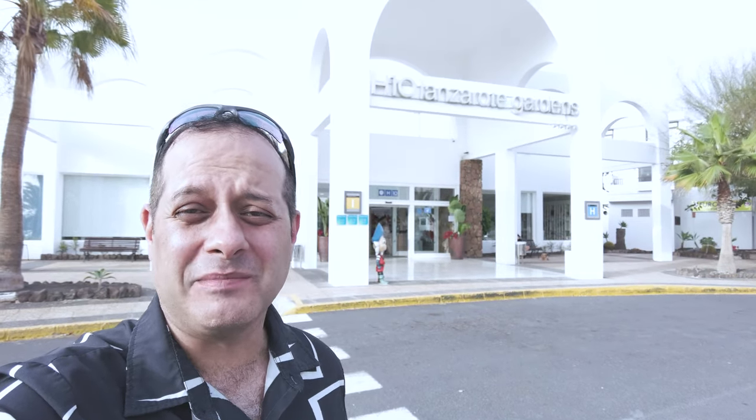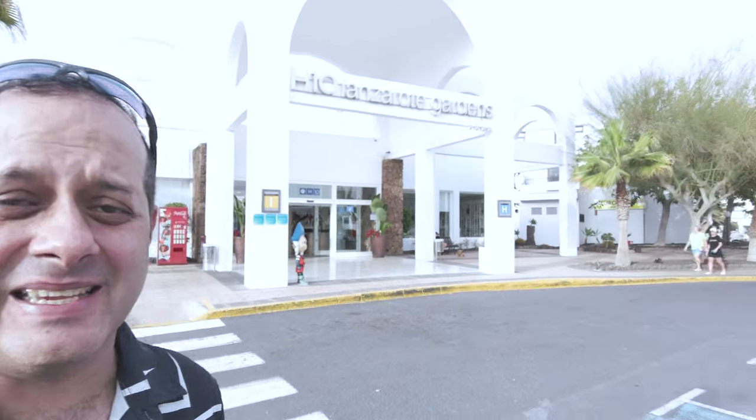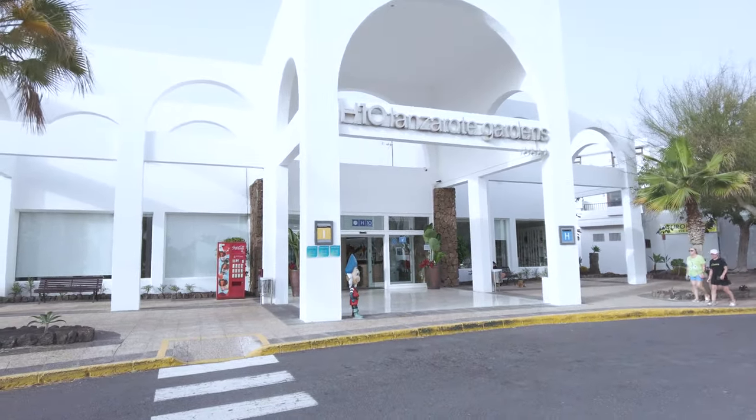Hello and welcome to the H10 Hotel Lanzarote Gardens here in Costa Teguise. Today we're going to have a look around this place. Let's go.